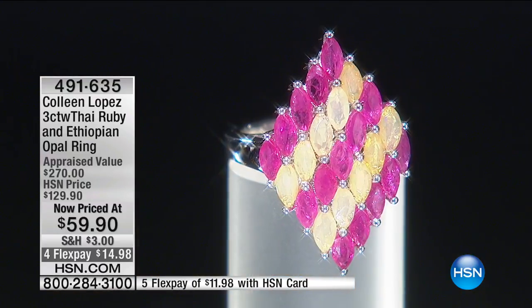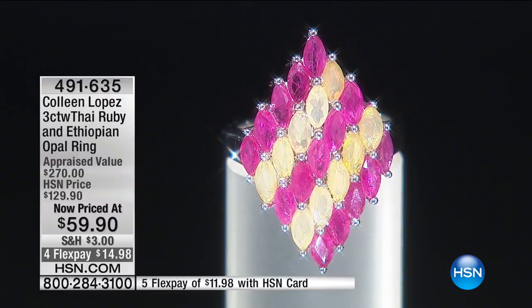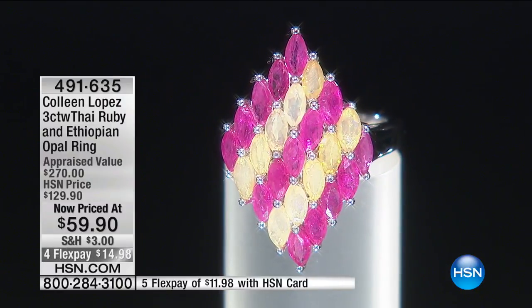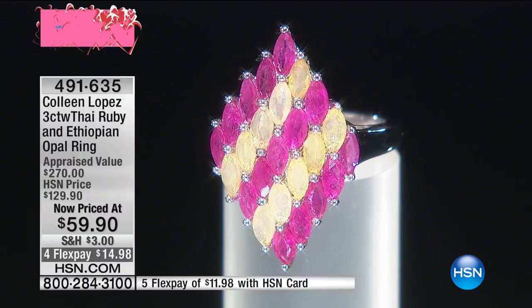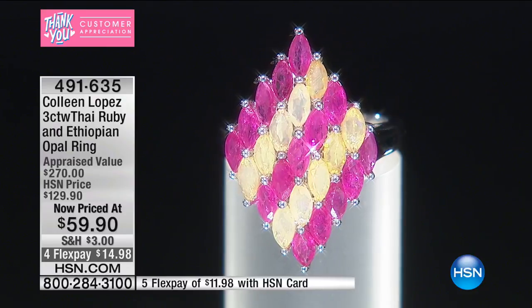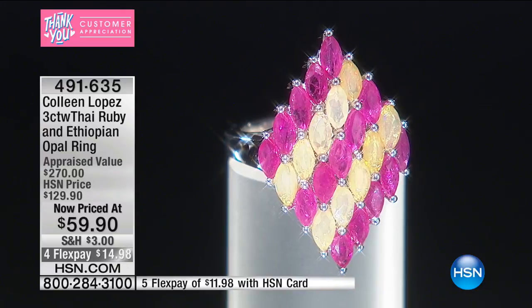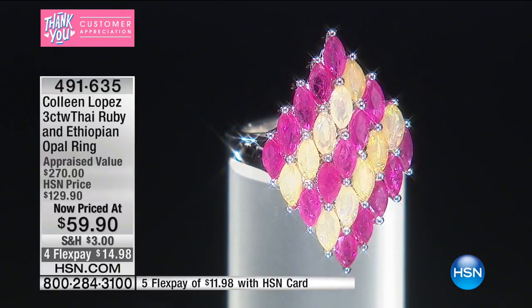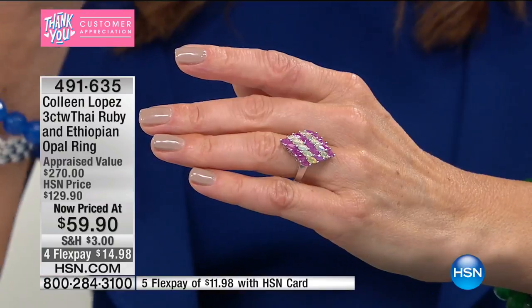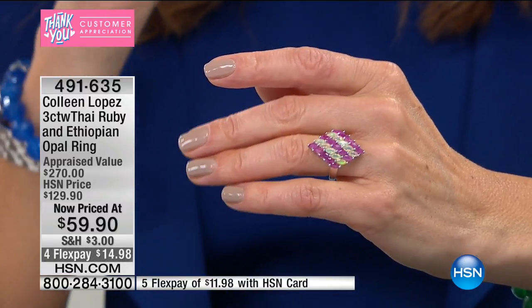It's second on the Mohs scale of hardness — only second to a diamond — so it's very durable and beautiful to wear day in and day out. That ruby-rich color is everything a girl could possibly desire — sort of that pomegranate color. Do you ever open up a pomegranate and see the seeds? Glistening, juicy, that bright vibrant red color. We just lost size nine.